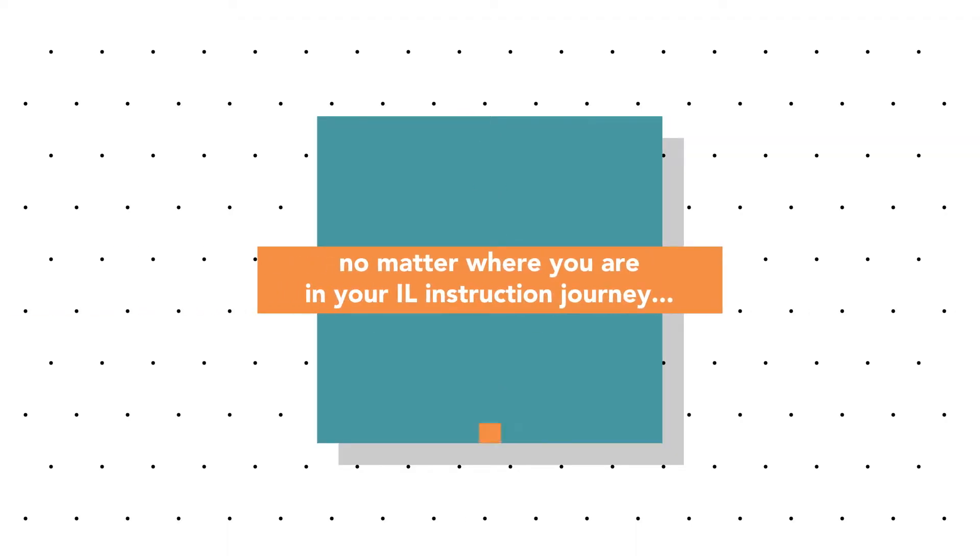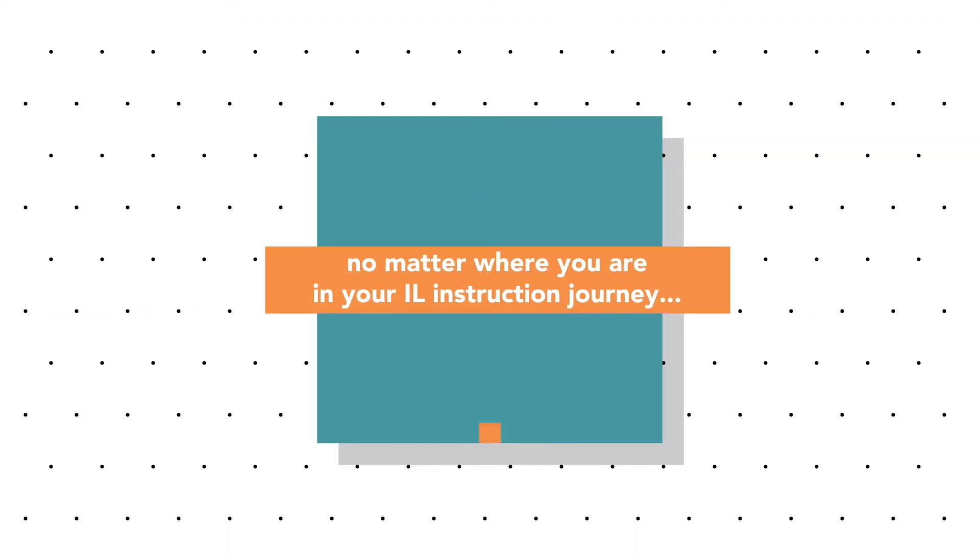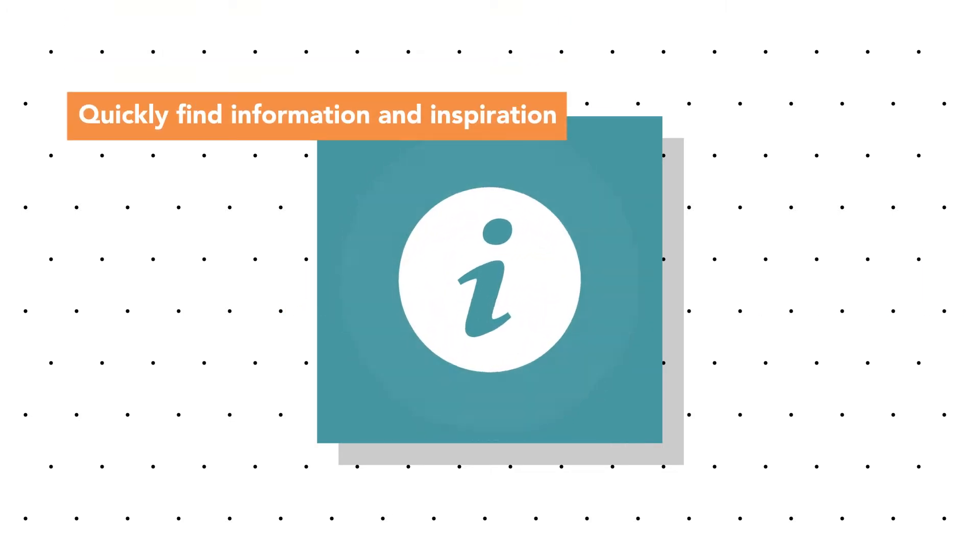It offers a very practical, step-by-step approach to creating an IEL program. No matter where you are in your IEL instruction journey, I hope you can use this resource to quickly find the information and inspiration that you need.